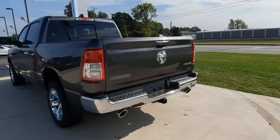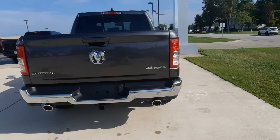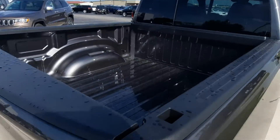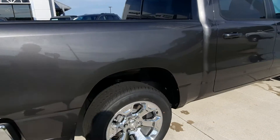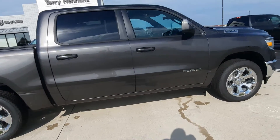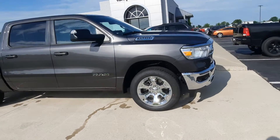It's four-wheel drive, it's got factory tow. We'll take a look at the bed. Chrome wheels and bumpers.